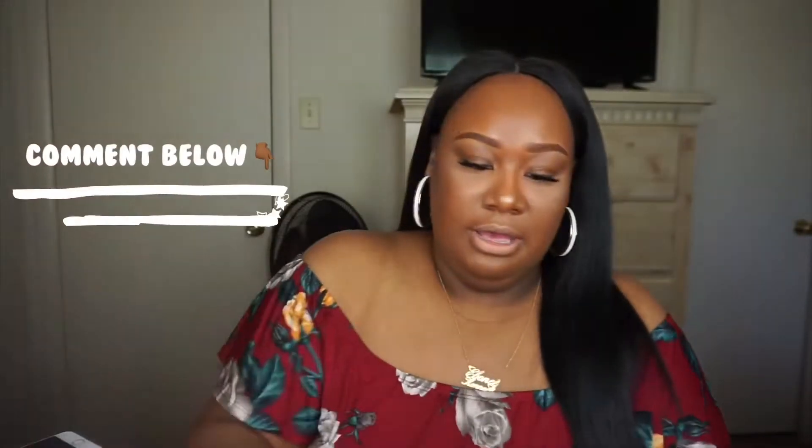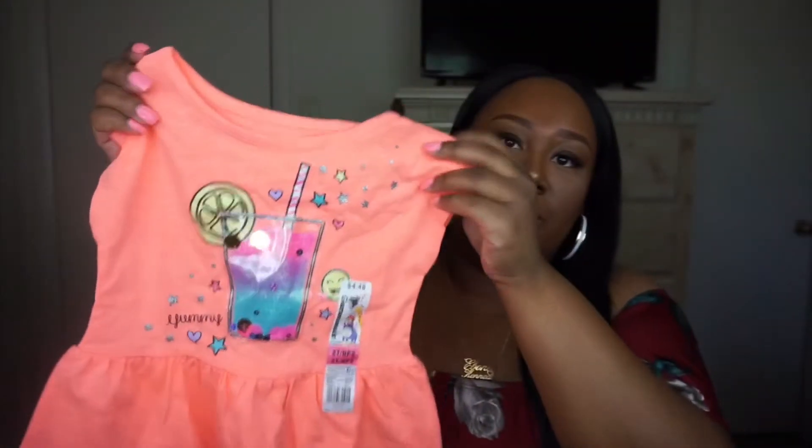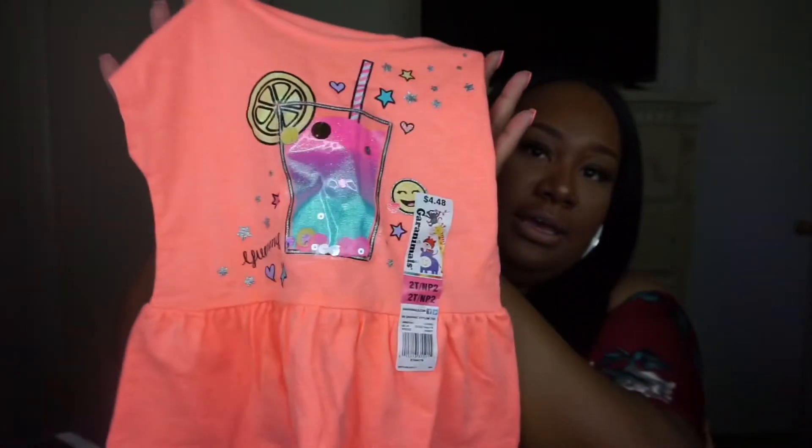If you like shopping at Walmart for your kids, leave a comment below — they're really inexpensive and have really cute stuff. It might shrink a little, but most of the time she gets about two or three uses out of a shirt, and these shirts were only four dollars. I have this shirt here with a little flare at the bottom and a drink design in the middle with different material — it's so cute with the little lemon detail.